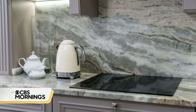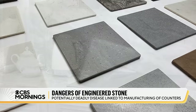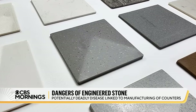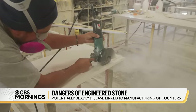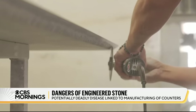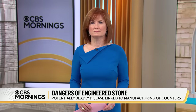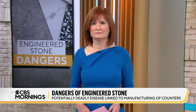We're learning about the danger behind a countertop material found in millions of American homes. Engineered stone, also called quartz, is popular because it's beautiful and can be made in multiple colors and finishes. But many of the workers who make those counters are getting sick from a material called silica. It can get in their lungs, leaving them in need of a lung transplant and at risk of death. Consumer investigative correspondent Anna Warner has exclusive interviews with workers suffering from the deadly disease silicosis.